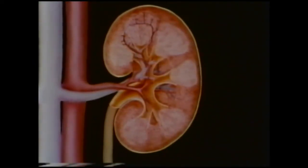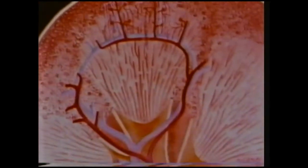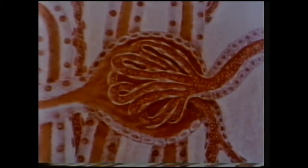Inside the kidney, the artery branches into a tree-like network. If we follow the fine blood vessels to the outer part of the kidney, we see they lead to tiny knots of microscopic arteries. There are about a million of these knots in each kidney. While the blood passes through these microscopic vessels, some of the liquid is filtered out into a cup-shaped capsule surrounding the blood vessels.